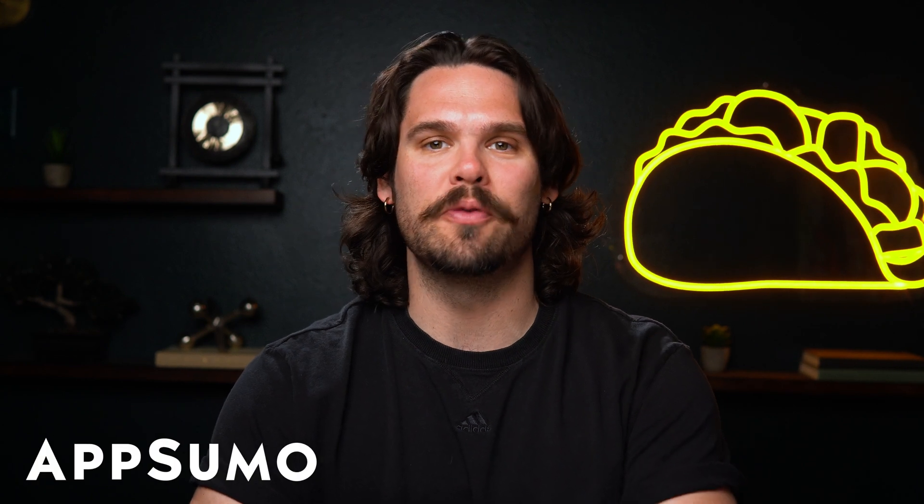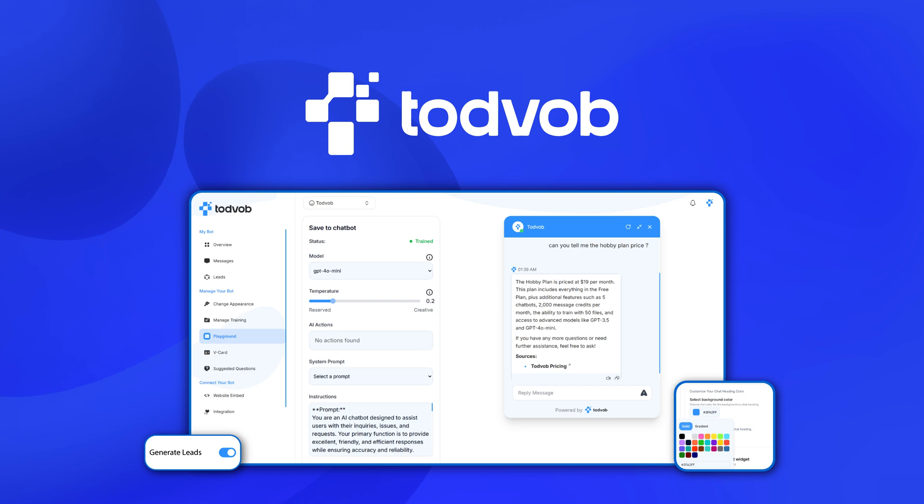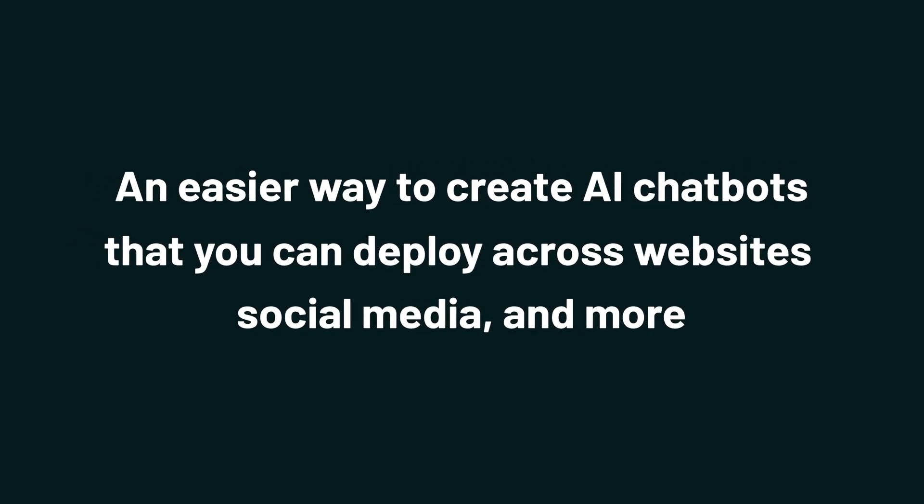What's up, Sumo-lings? I'm Jay with AppSumo, the best place to get insane deals on business software. And today we're taking a look at ToddVob, an easier way to create AI chatbots that you can deploy across websites, social media, and more.